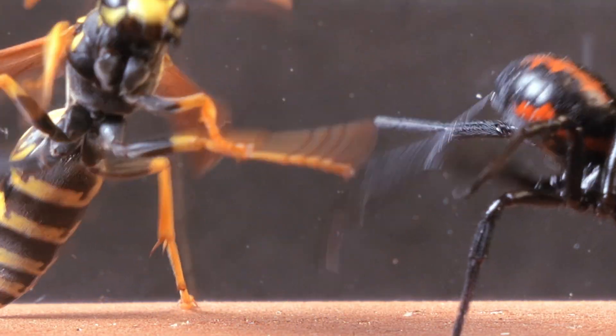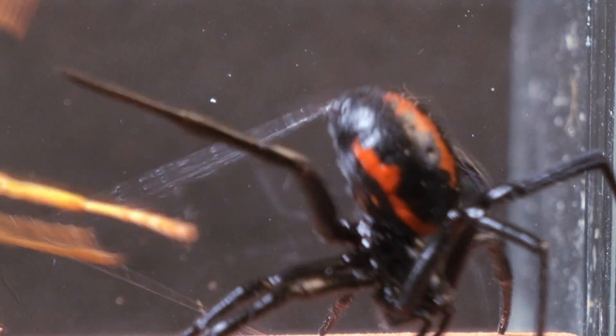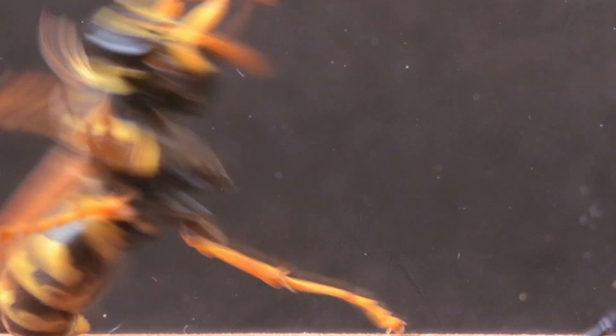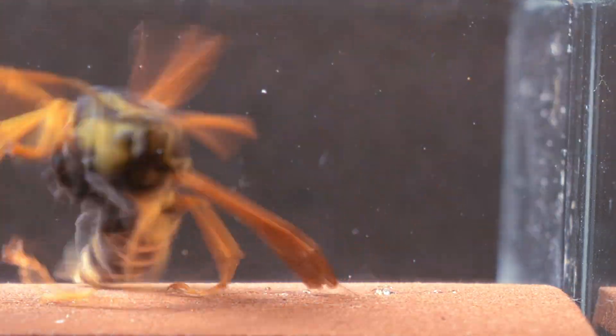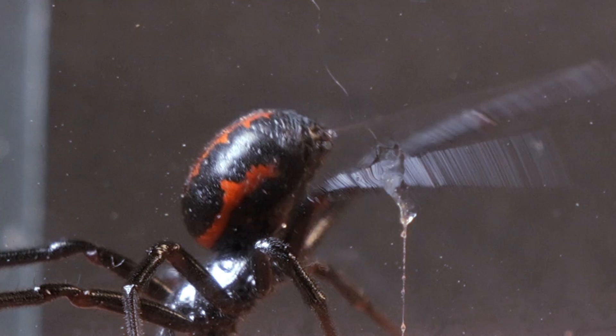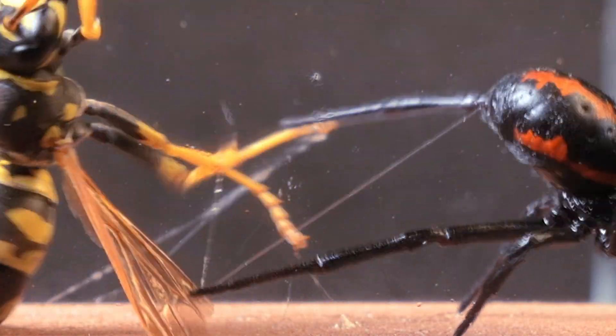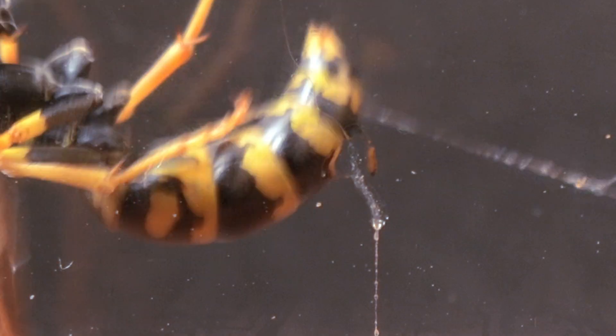It's worth noting that although both are highly territorial, the spider lives in complete solitude, separated from others of its kind. In contrast, paper wasps like this one usually live in organized communities. This difference shapes their behavior: the spider defends its space with caution and precision, while the wasp is used to acting with speed and determination.